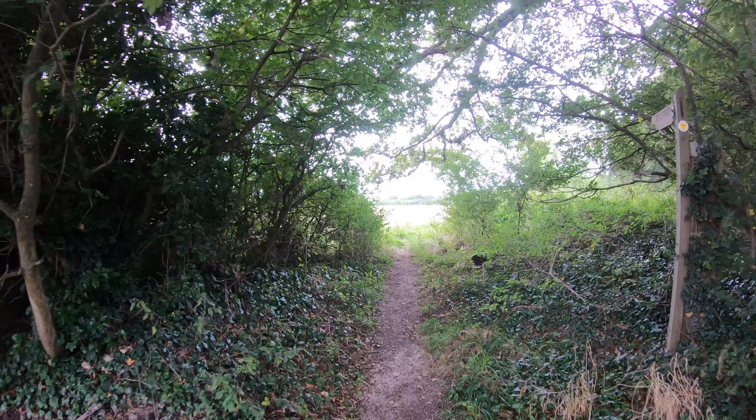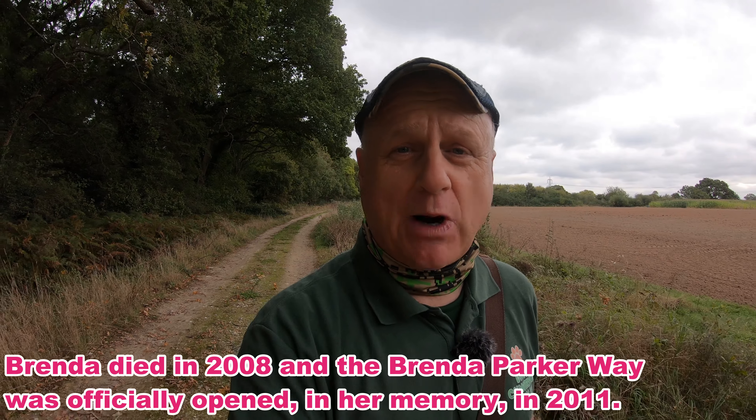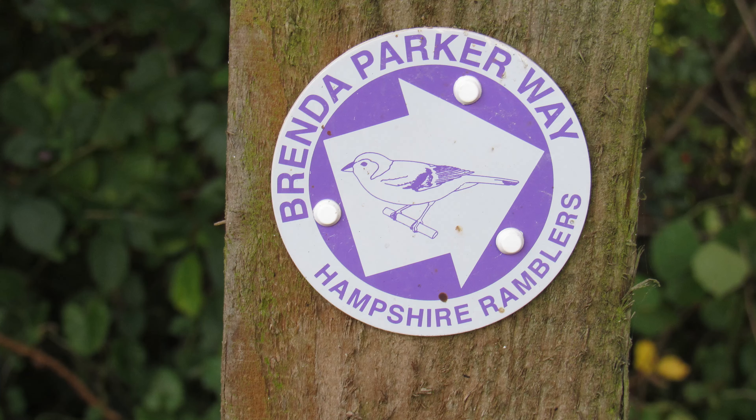We're very much on the homeward leg now, heading back towards Shirfield on Loddon. I've got Hartley Wood on my right. We're shortly going to join up with a footpath route called the Brenda Parker Way — a 78 mile long distance path that goes all the way from Aldershot to Andover. It was created in 2008 by the North Hampshire Downs Ramblers Group in memory of Brenda Parker, who was a group member. I believe she wrote a number of books on walking in Hampshire. The waymark signs for the route have a picture of a chaffinch on them — she was a great lover of birds.